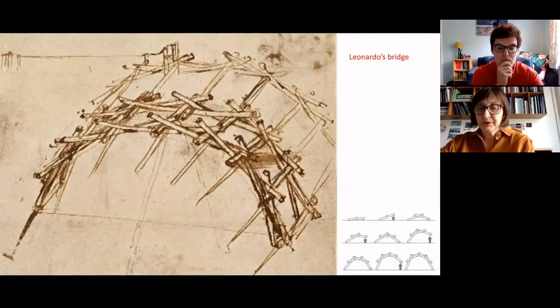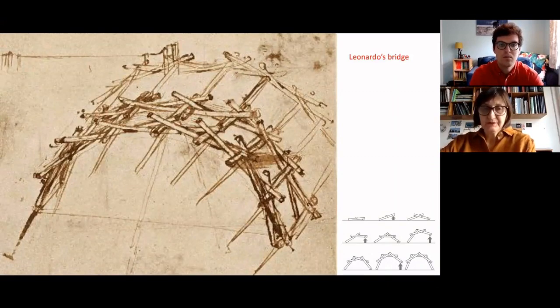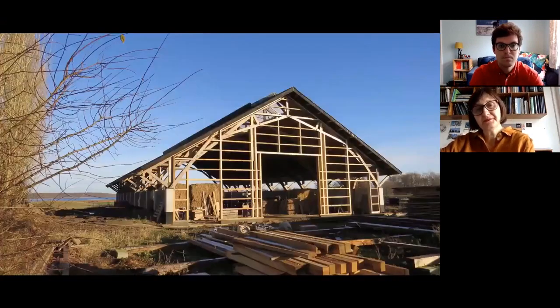A project that I would like to share with you is inspired by Leonardo da Vinci. It is a project for a local building in Denmark — the client had a wish to build a farm building, a barn where he would use local timber, not very good in quality, but a structure that's beautiful.